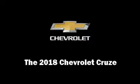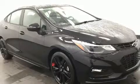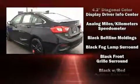Climb inside the 2018 Chevrolet Cruze. This four-door, five-passenger sedan is waiting for you to take home. It features a front-wheel drive platform, an automatic transmission, and an efficient four-cylinder engine.